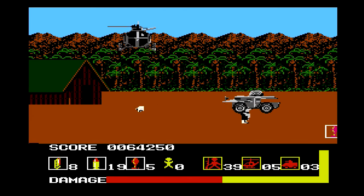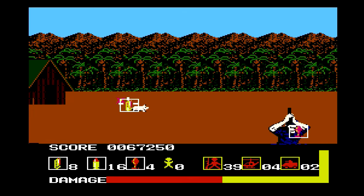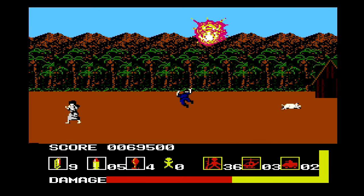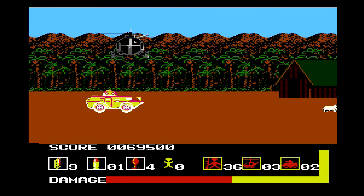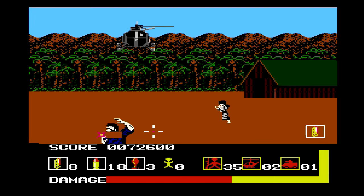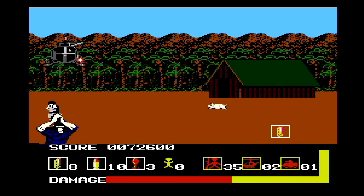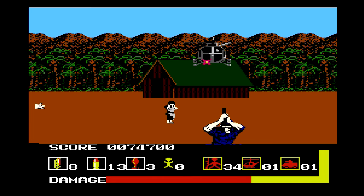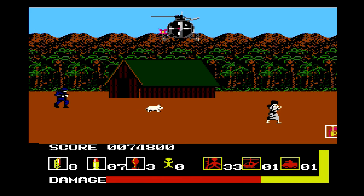I'm sure we can all recall standing in line back in the day at the arcade or your local bowling alley to get your shot at putting a quarter in there and holding that machine gun taking out bad guys. While those fantastic glory days can never be relived and this version isn't quite worth standing in line to play, it is well worth $5.50. There's not really any arguing that one.